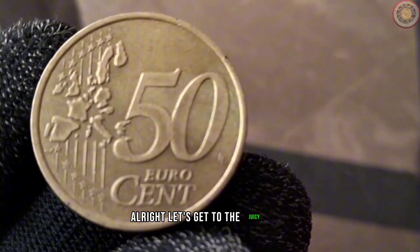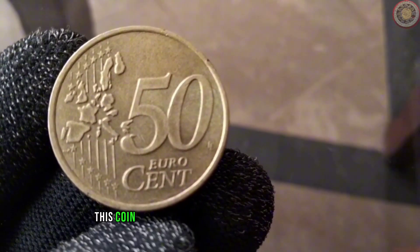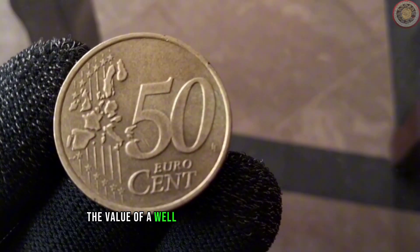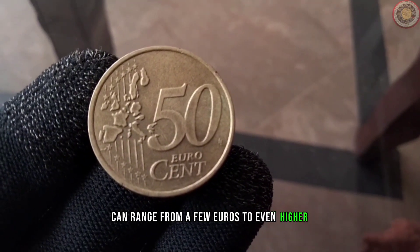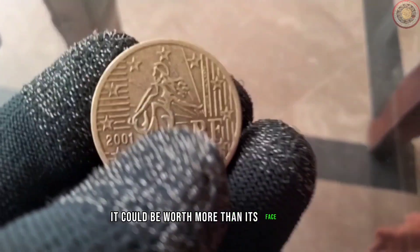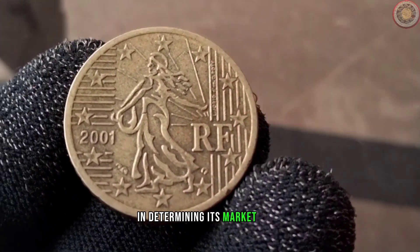Let's get to the value and current market rate of the 50 euro cent 2001 coin. Over the years, this coin has gained popularity among collectors, and its value has steadily increased. As of current market trends, a well-preserved 50 euro cent 2001 coin can range from a few euros to even higher, depending on its condition and rarity. If you're lucky enough to find a coin in excellent condition, it could be worth more than its face value. Factors such as minting errors, scarcity, and overall condition play a crucial role in determining its market price.